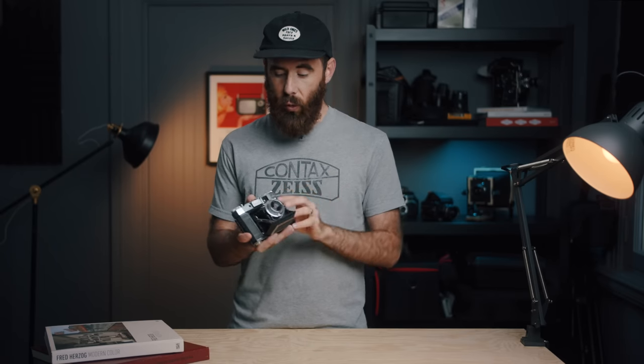Often when you think of medium format cameras, you picture big and bulky models like the Mamiya RB or the Pentax 6.7. But long before those existed, the camera world was full of compact 6x6 older cameras. One of the most iconic ones was the Zeiss Super Ikonta 534-16.